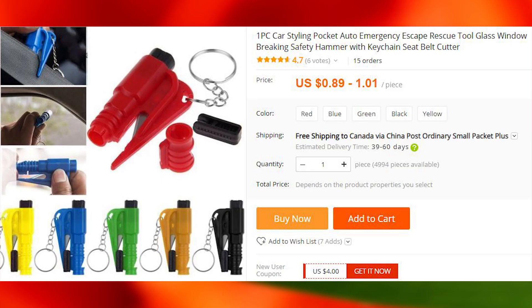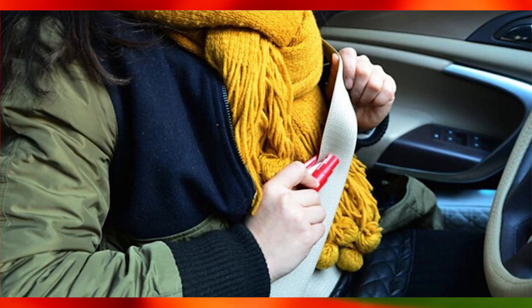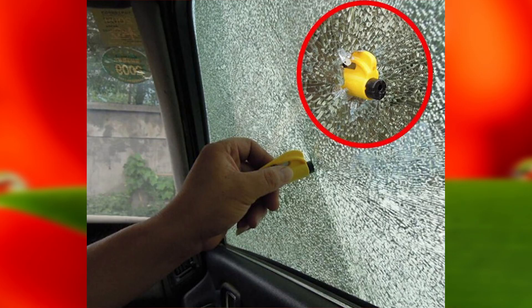A car emergency tool is something that you might not use every day, but it is something that might be very handy in unlucky situations. It has a built-in blade to cut safety belts, and a solid head to break through the glass to get out of the car in case of emergency.